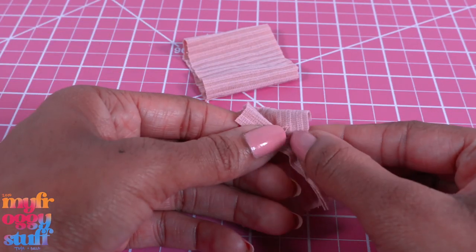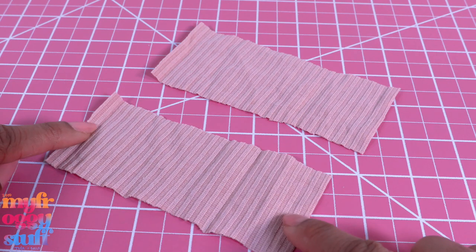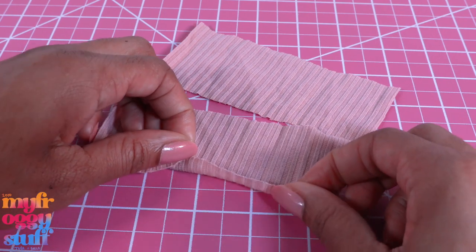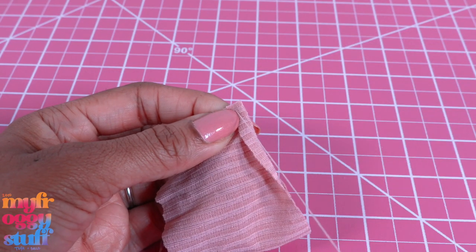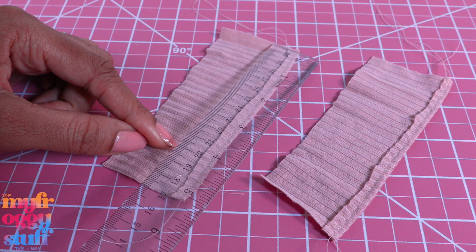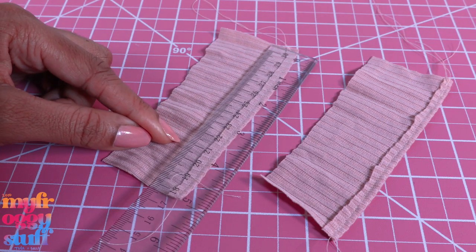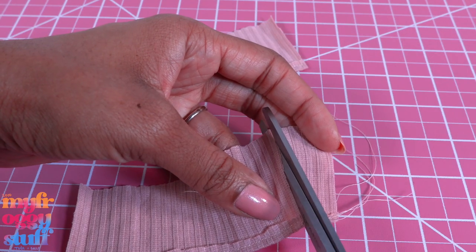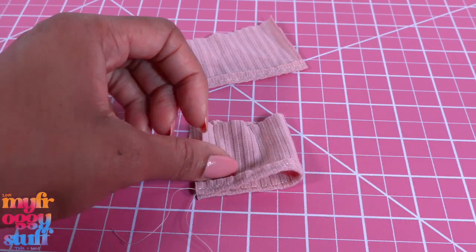The seams are coming apart so we might as well open it all the way up, giving us two by five-and-a-quarter inch rectangles. Fold over and hem the bottom - we can sew by hand or use a sewing machine. I used a sewing machine. Even though these measure about five and a quarter inches, we only need four inches, so I trim off the excess. Then fold them in half so the good side is on the inside.